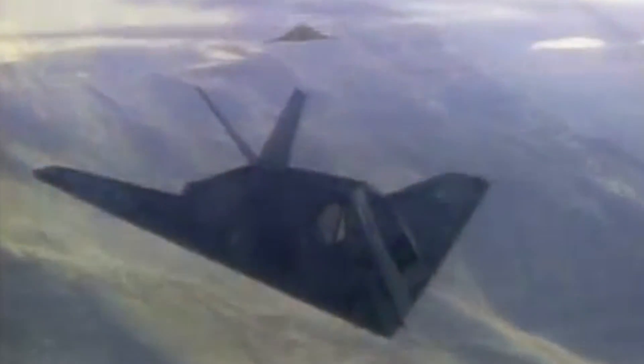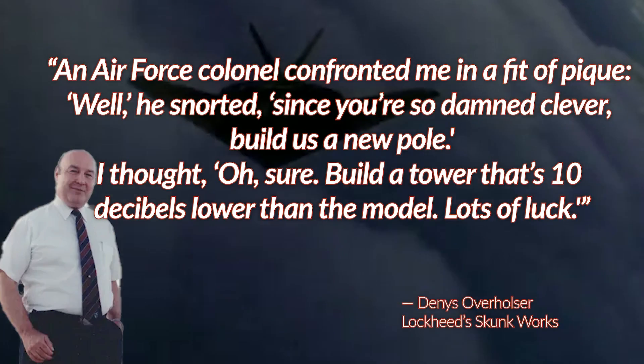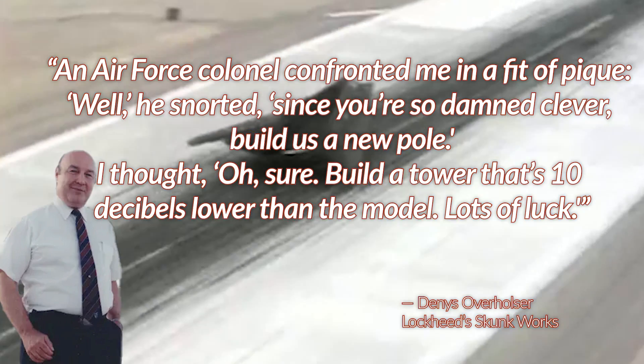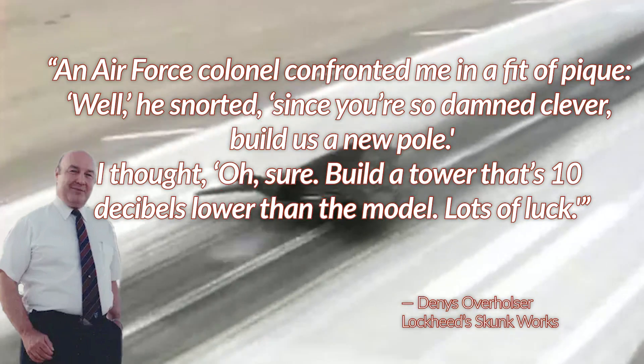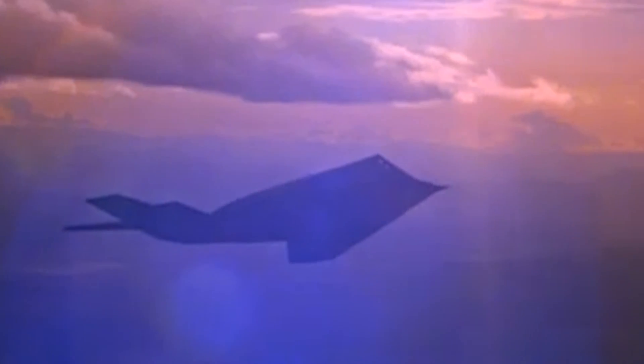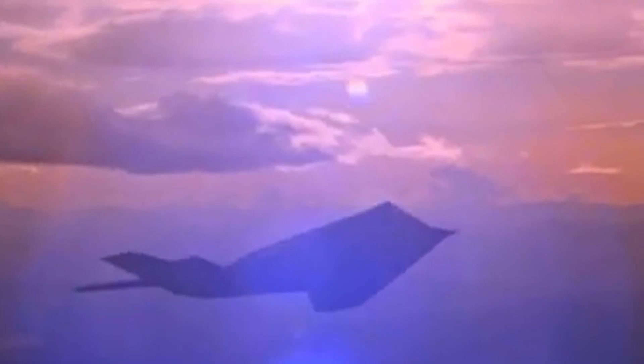You might think that being stealthier than a practically invisible pole in the desert would be a huge win for the Skunk Works team — but it wasn't all good news. Quoting Overholser himself: 'An Air Force colonel confronted me in a fit of pique. Well, he snorted, since you're so damned clever, build us a new pole. I thought, oh sure, build a tower that's 10 decibels lower than the model — lots of luck.' But you don't make it to Lockheed Skunk Works if you roll over and die easily, and Overholser had no intention of being beaten by a pole.